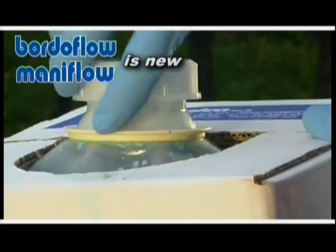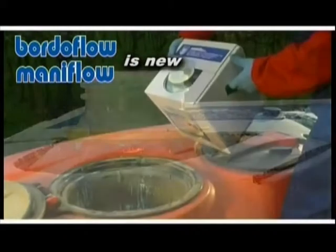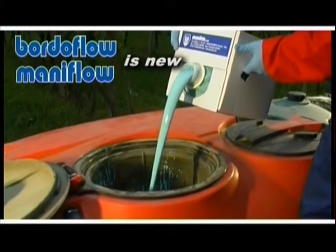Less copper, less plastic. More respect for the environment. With 50% less copper and 60% less plastic, it guarantees an important saving of the active ingredient and a sizeable reduction of waste disposal costs.